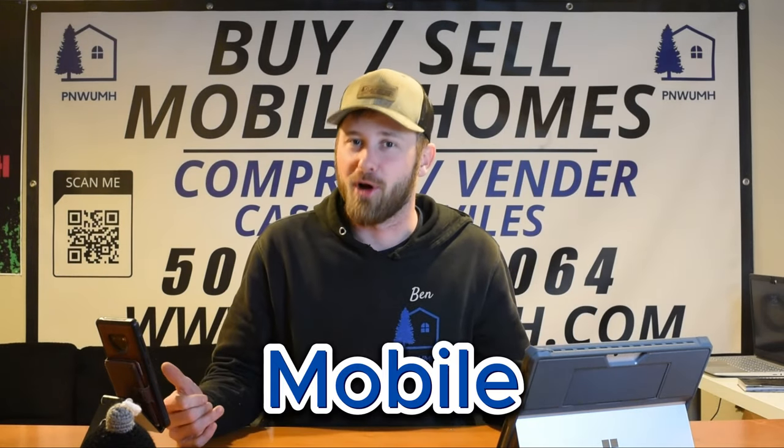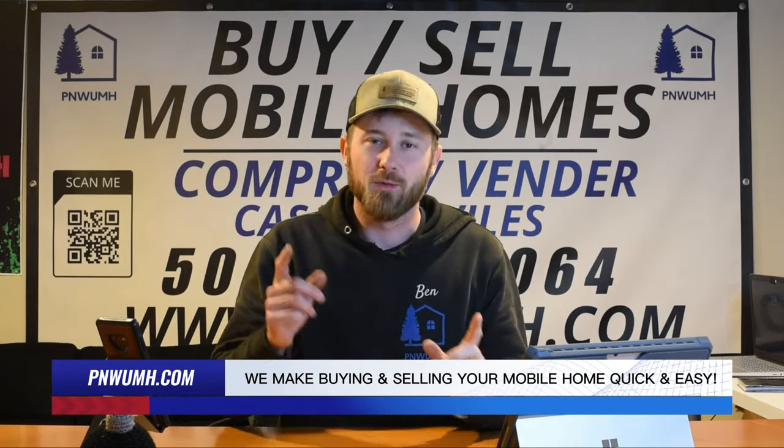We have to mention a sponsor. Today's show is sponsored by none other than P&W's Mobile Homes. Buy, sell, manufacture homes with this guy. We've got the goods. All right, let's get into it.